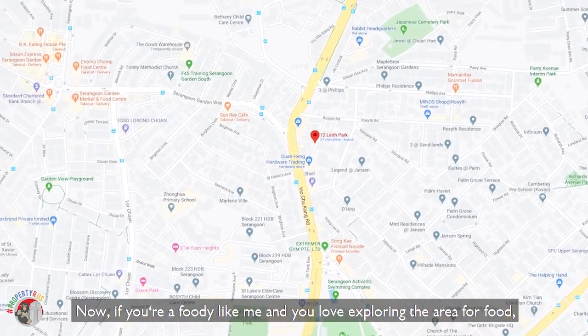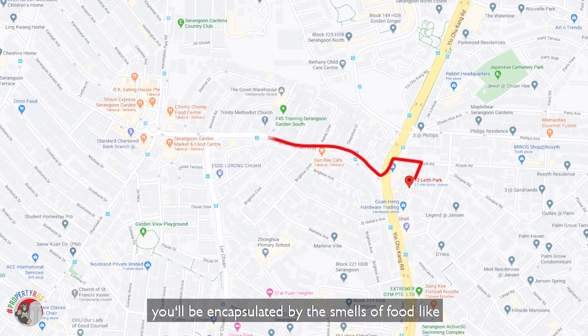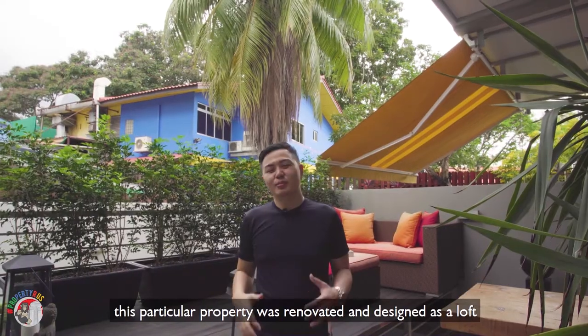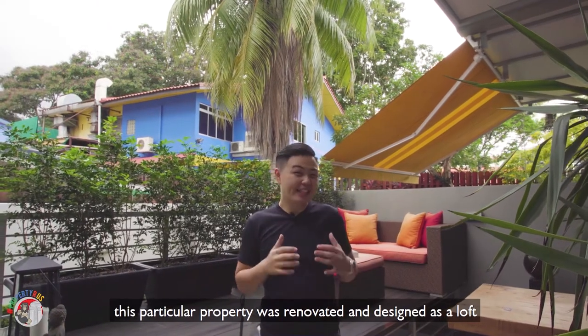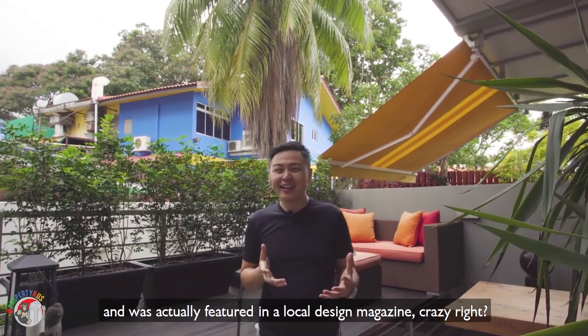If you're a foodie like me and you love exploring the area for food, just a 12-minute walk away you'll be encapsulated by the smells of food like carrot cake at the ever-famous Chom Chom Food Centre. This particular property was renovated and designed as a loft and was actually featured in a local design magazine — crazy, right?